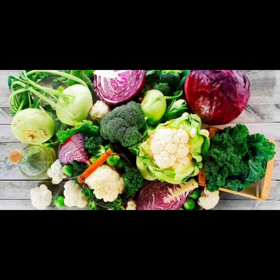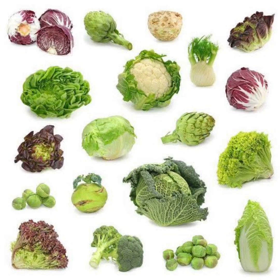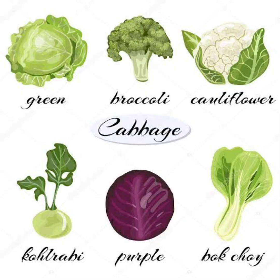Six: cruciferous vegetables. Make room on your plate for cruciferous vegetables such as broccoli, Brussels sprouts, and cauliflower, which are renowned for their liver-cleansing properties. These vegetables contain sulfur compounds and glucosinolates, which support detoxification pathways in the liver and help eliminate harmful toxins from the body. Whether steamed, sautéed, or enjoyed raw, incorporating cruciferous vegetables into your meals is a delicious way to support liver health and overall detoxification.